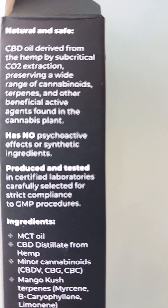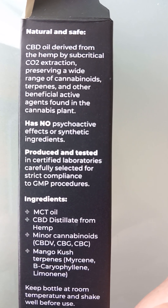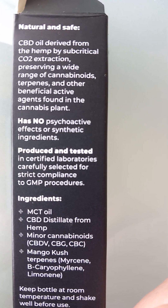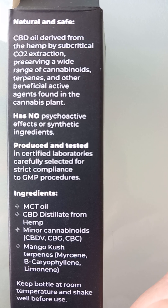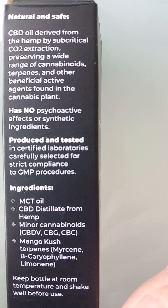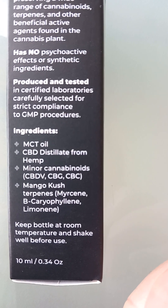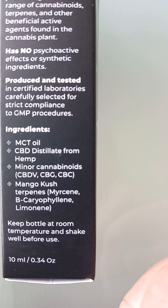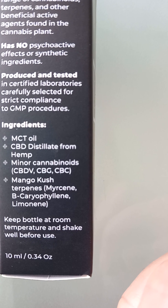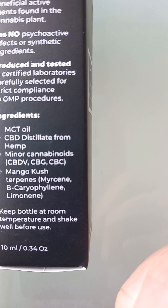CBD oil derived from hemp by subcritical CBD extraction, preserving a wide range of cannabinoids, terpenes, and other beneficial active agents found in the cannabis plant. Has no psychoactive effects and no synthetic ingredients. Produced and treated in certified laboratories, carefully selected for strict compliance to GMP procedures. Ingredients: MCT oil, CBD distillate from hemp, minor cannabinoids, CBD mango kush terpenes — myrcene, beta-caryophyllene, limonene.